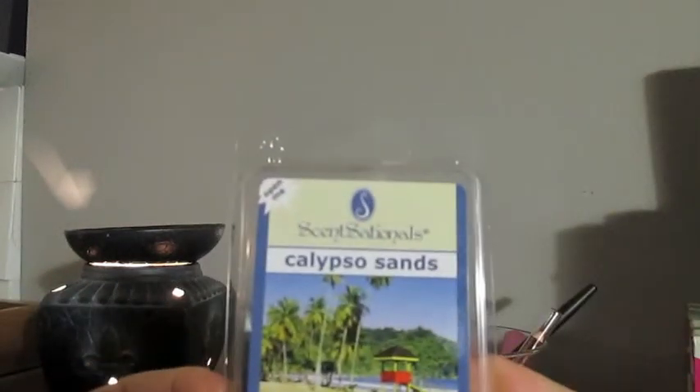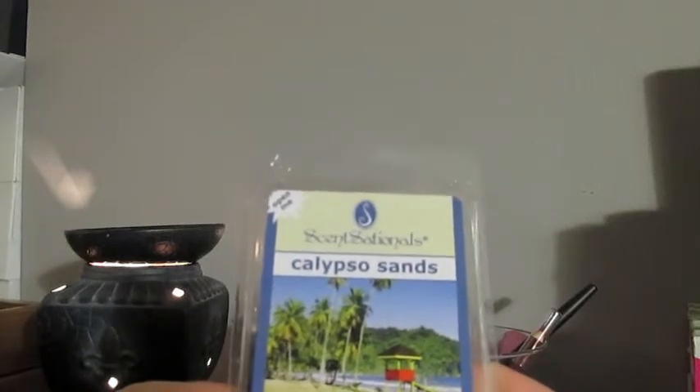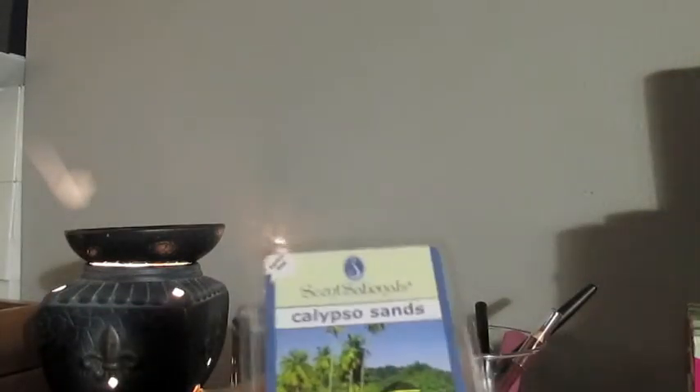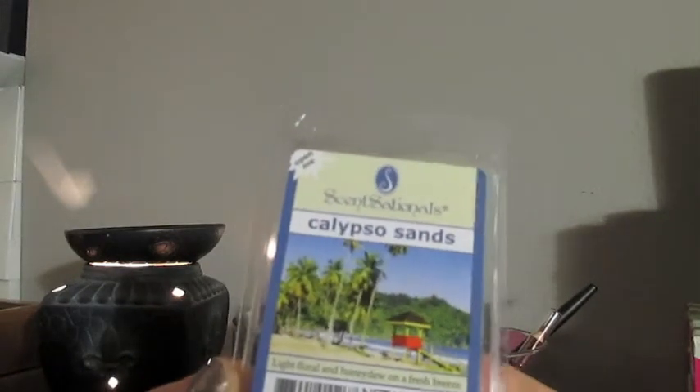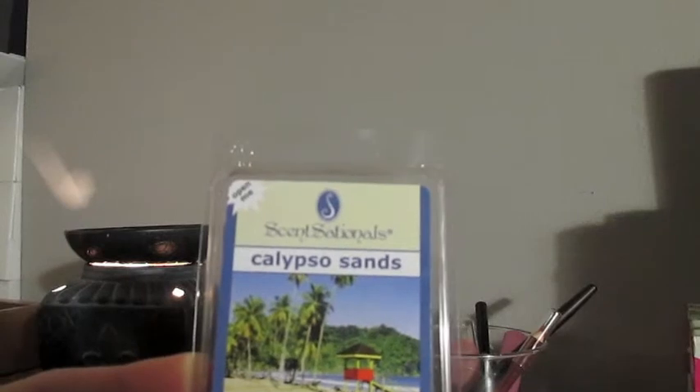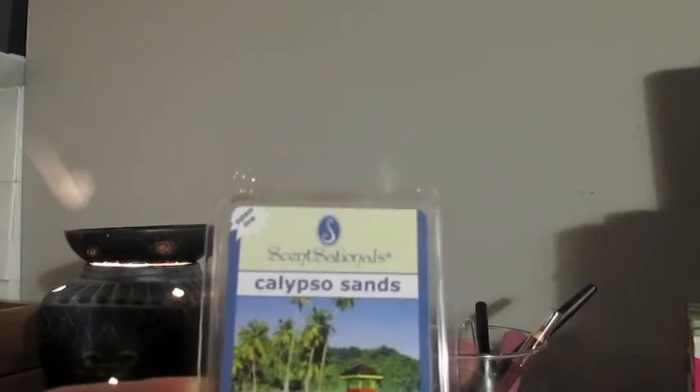The next one we picked up was Calypso Sands. And this one says light floral, honeydew, on a fresh breeze — which is exactly it. The first thing you smell is the floral and the honeydew, and it's a true, authentic honeydew. And then you just get that nice clean linen scent that goes with it — the fresh scent. This one's really nice. I'm excited to melt this one. And this is kind of like the Febreze one — it's one of those scents that I would melt when I had people over that don't care for overly strong or bakery or floral scents. This one's like the perfect one.